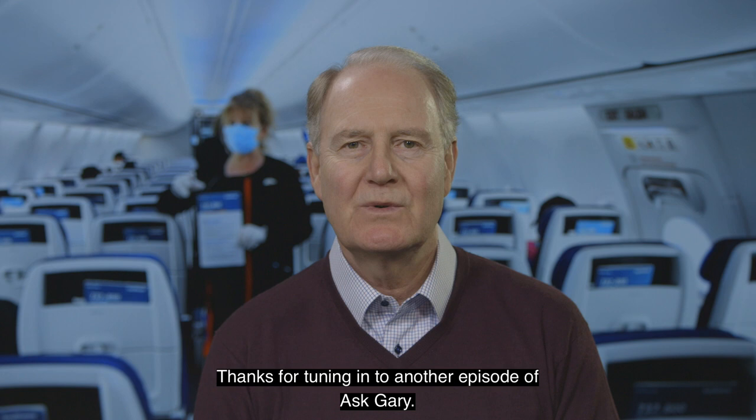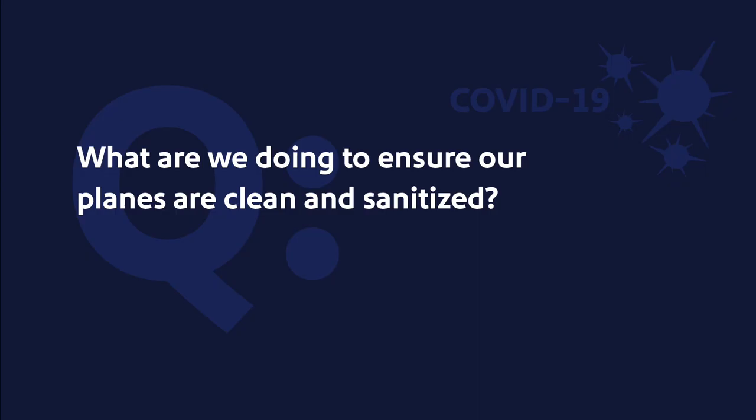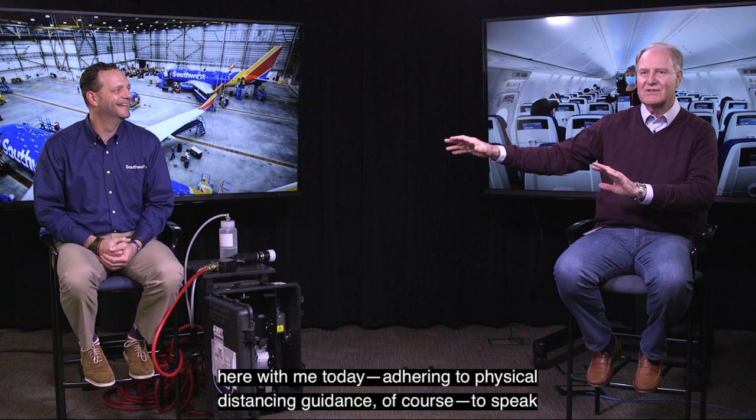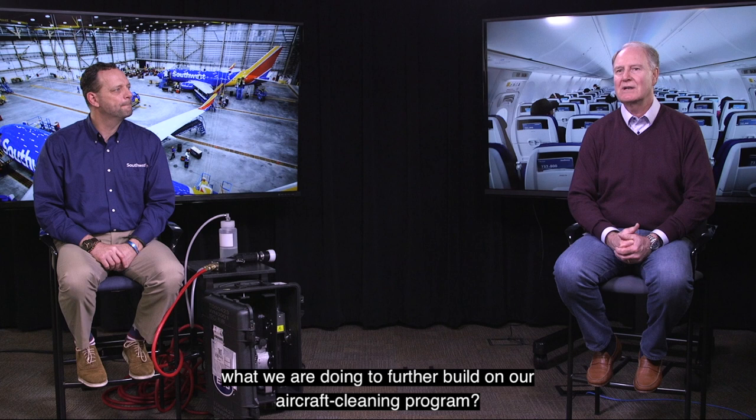Hello everyone and thanks for tuning in to another episode of Ask Gary. I appreciate the opportunity to respond to your questions and provide regular updates. I'm happy to have our Senior Vice President of Technical Operations, Mr. Landon Nitschke, here with me today — adhering to physical distancing guidance of course — to speak to this in more detail. Landon, thanks for being here. This is a topic that's on a lot of people's minds, so can you talk a little bit about what we're doing to further build on our aircraft cleaning program?